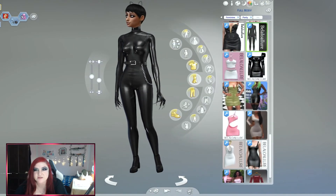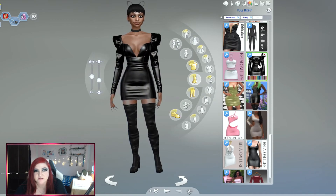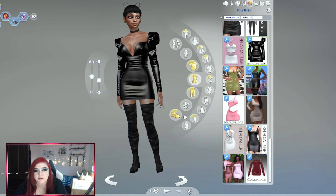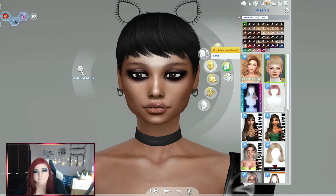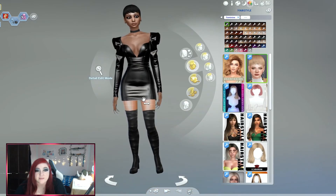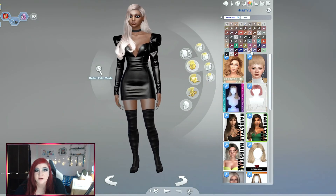Let's do one more for good measure — we'll do a party dress because I want to see what this dress looks like. Oh, that is a really cool looking dress! I'll take off the kitty ears for this. That looks amazing. Let's see if she does wear a pink wig.